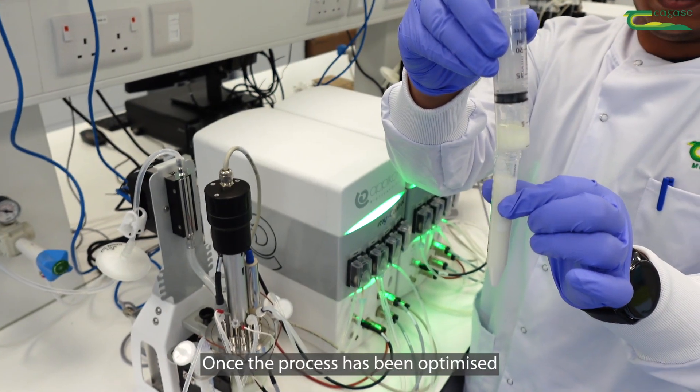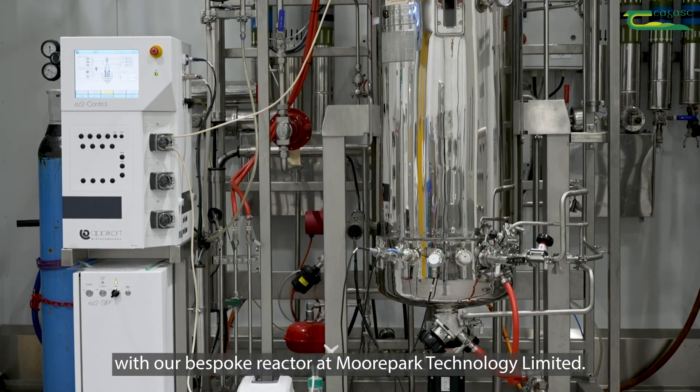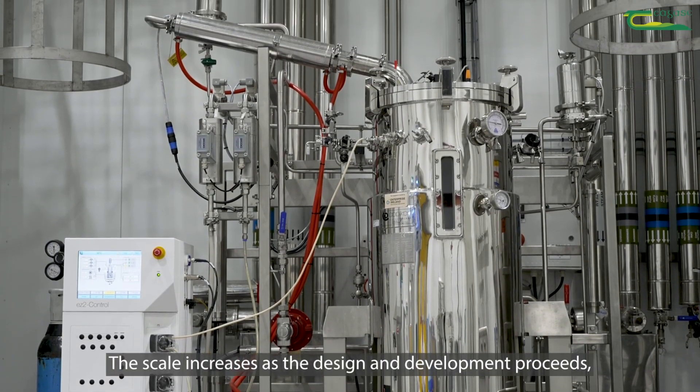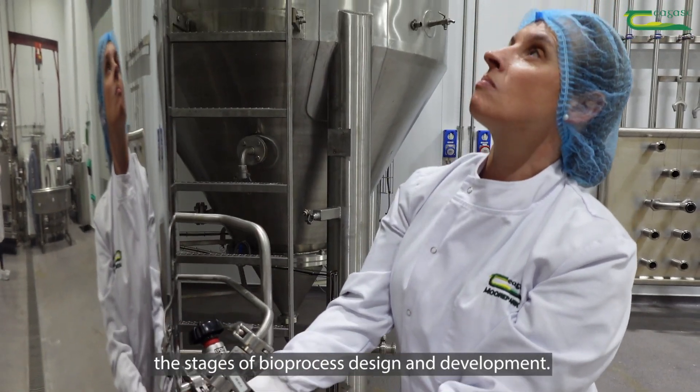Once the process has been optimised and we are ready to develop the product, we can move to pilot scale with our bespoke reactor at Moorpark Technology Limited. The scale increases as the design and development proceeds, allowing better decision making throughout the stages of bioprocess design and development.